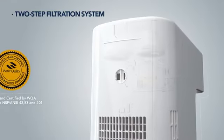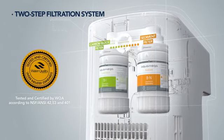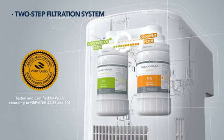The Kowei AquaMega 200C uses a two-step filtration system, which provides performance and cleanliness and is certified by the WQA.